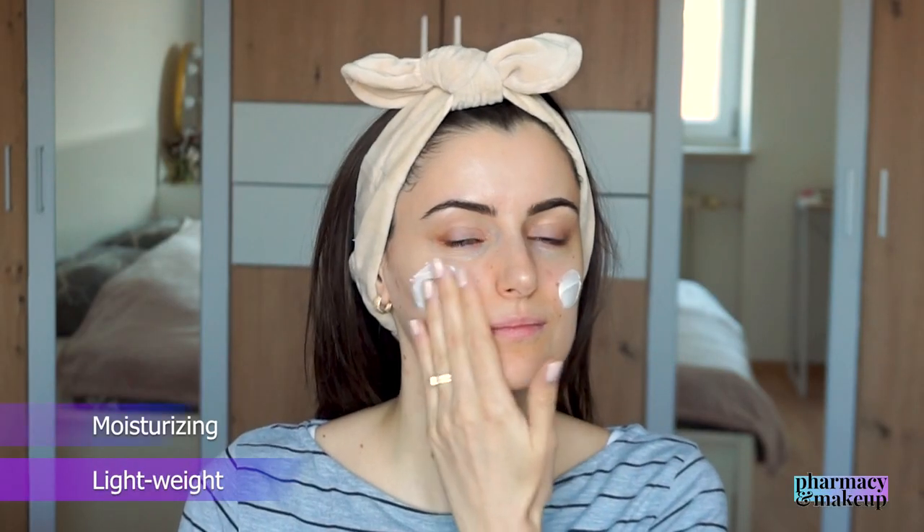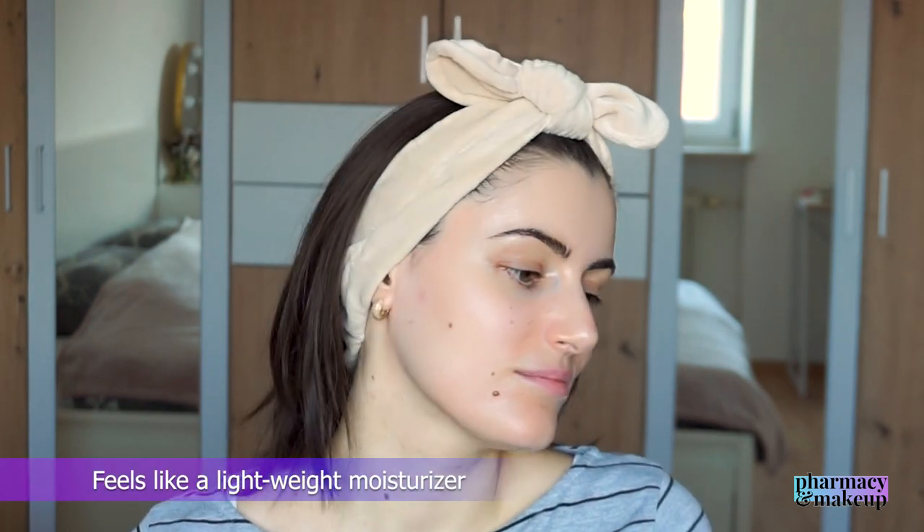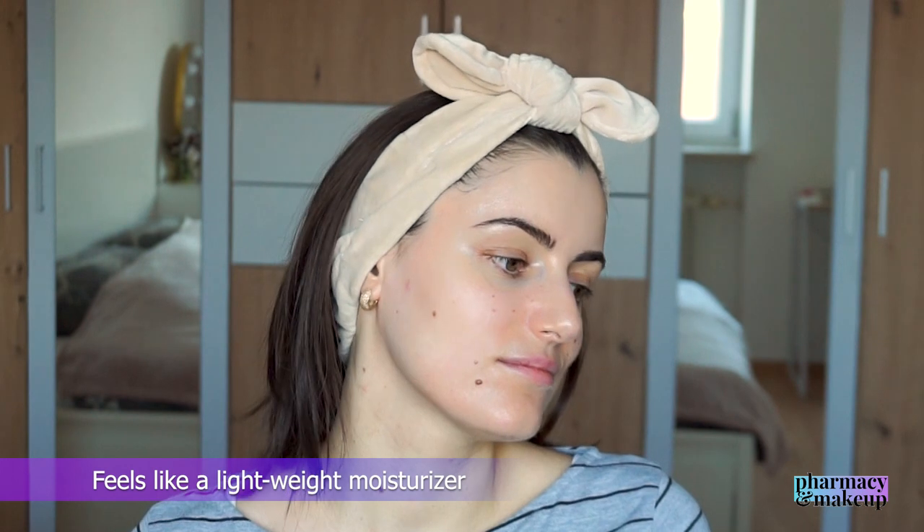Again it's lightweight, moisturizing, gives a subtle glow, and absorbs after a while. It feels as if you've applied just a regular lightweight moisturizer — that's it. It's neither sticky nor greasy, and just like the previous one, it's not moisturizing enough for me during winter since the colder days started. So I definitely recommend this one to people who have normal or oily skin.